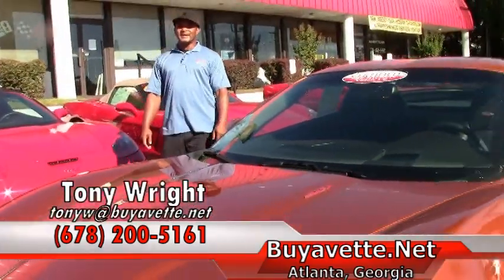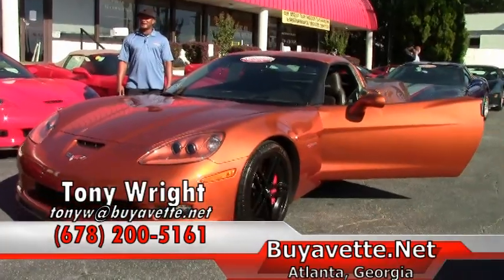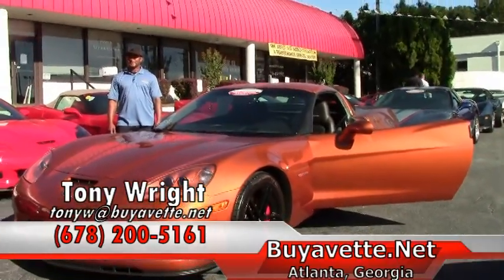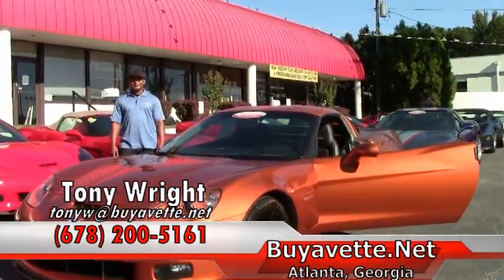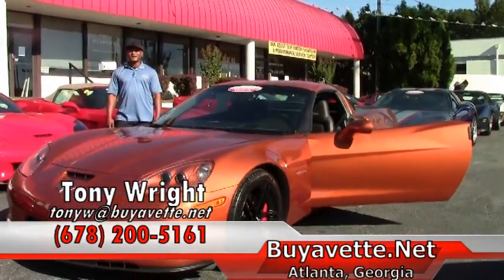In closing, this particular Z06 is $44,995. Please come by and see me. I'm Tony here at Buy A Vet. I can be reached at 770-414-5552.